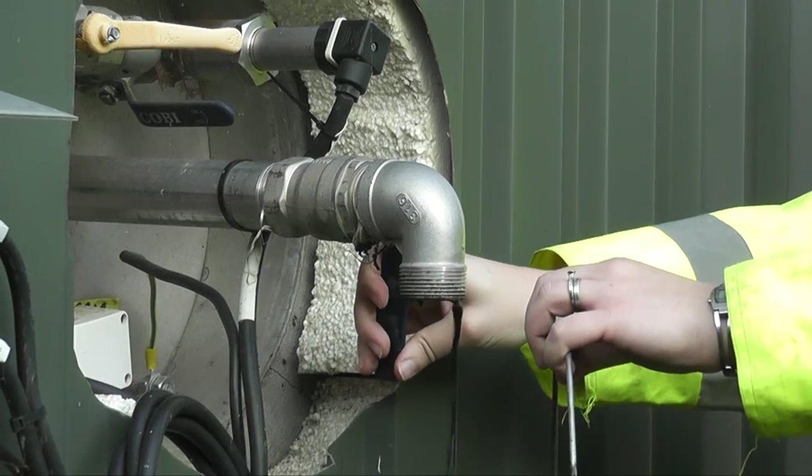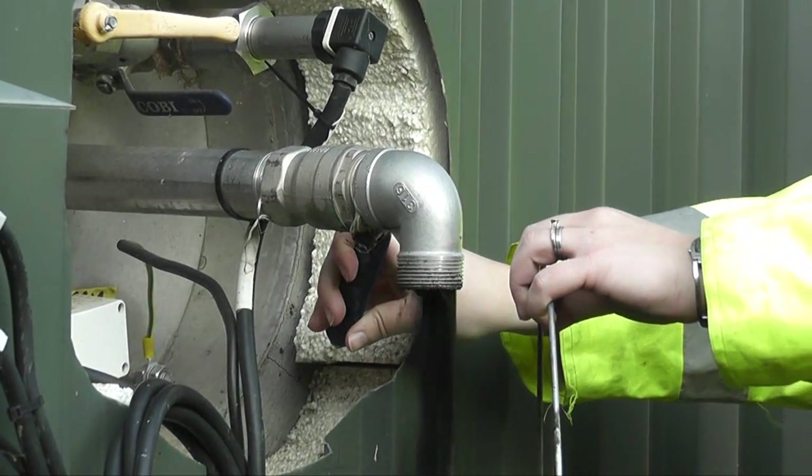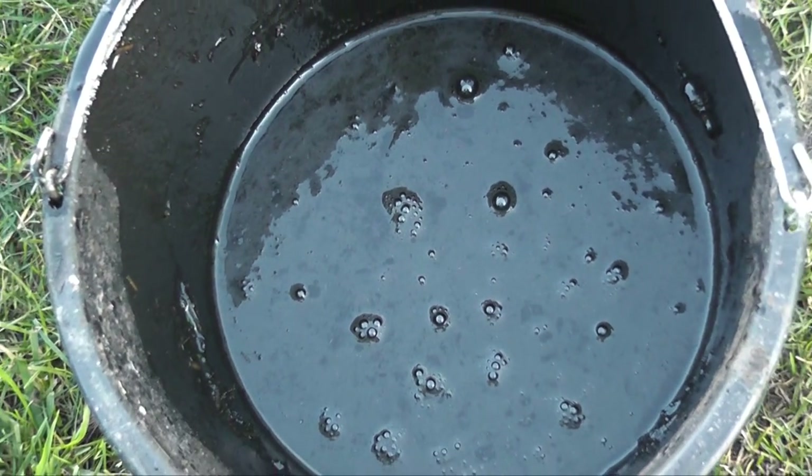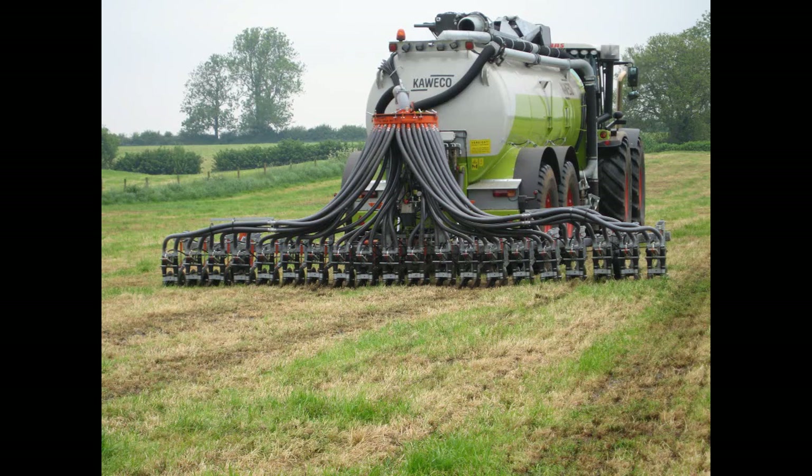The nutritious organic fertiliser is a black liquid which is taken from the plant and spread as a valuable fertiliser on local farmland. This helps improve crop yield and replace artificial fertilisers.